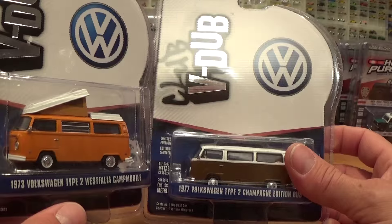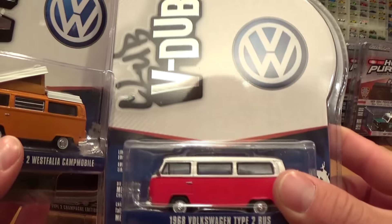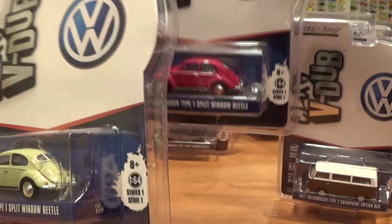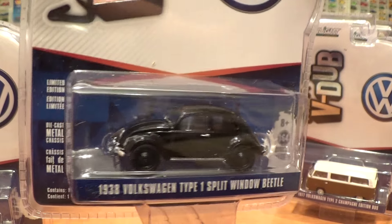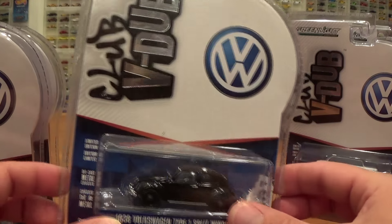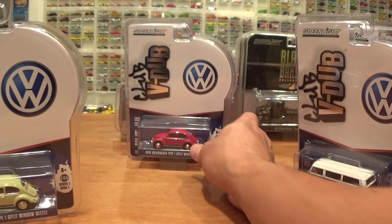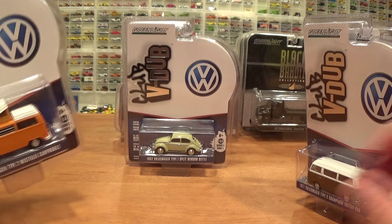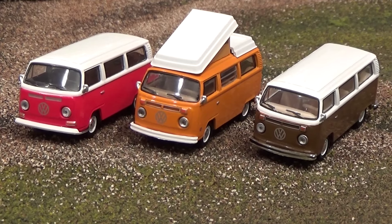For now, we have got the Volkswagen Westphalia Campmobiles in several years: 1973, 1977, and 1968. For the Beetles, we have got a 1952 Type 1 Split Window, a 1949 Type 1 Split Window, and a 1938 Type 1 Split Window. What is really cool — with all things Greenlight — these years of the vehicles are not arbitrary. There are actually subtle, very apparent differences in each of these vehicles when you look at them up close in detail.